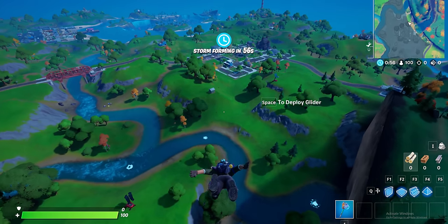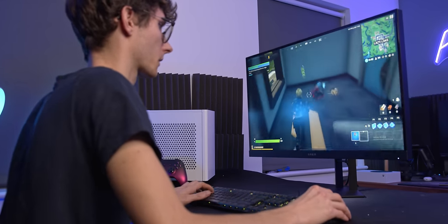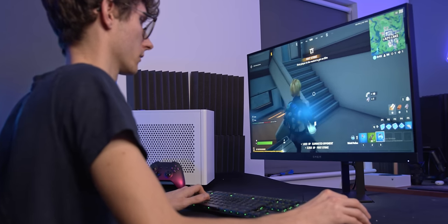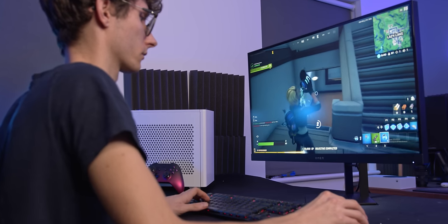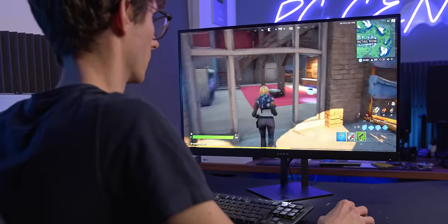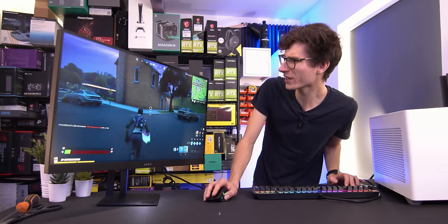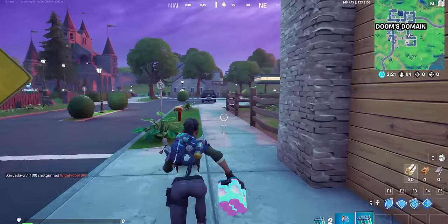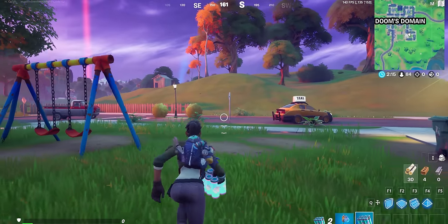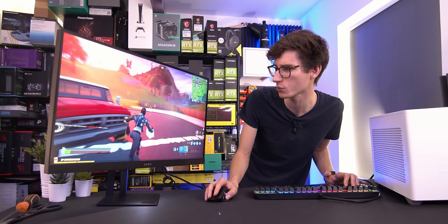Let's waste absolutely no time and jump straight into Fortnite to actually see how this thing performs. This is exactly the sort of game you're going to want to play on a monitor like this because it's multiplayer, it relies on your reflexes and input lag, and having something that's super smooth is genuinely going to give you a competitive advantage over someone playing at 60 frames a second. At the moment we're coming in just under the maximum refresh rate — around 140 to 160 frames a second at max settings, everything 1440p ultra. Really nice stuff, and it feels super smooth.